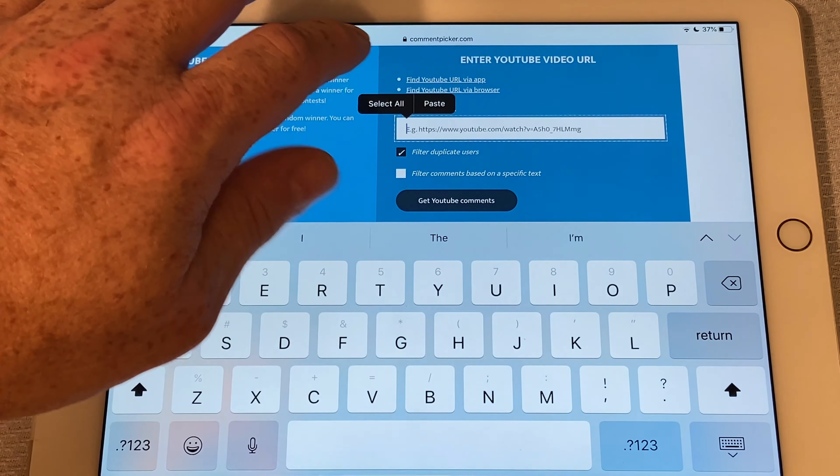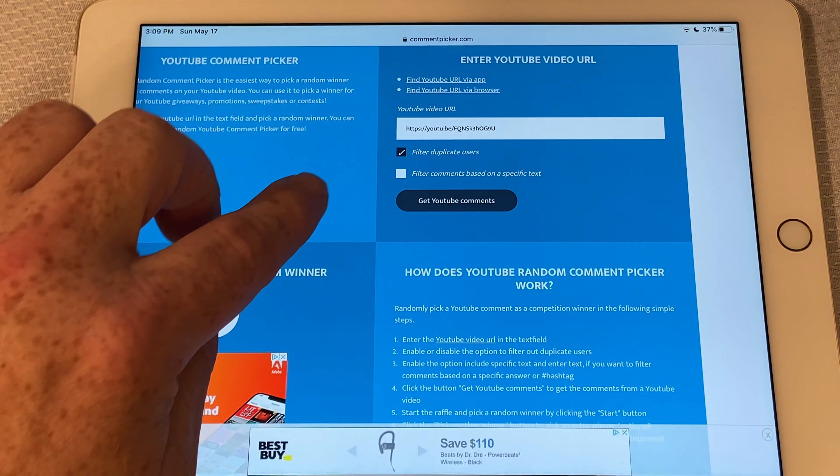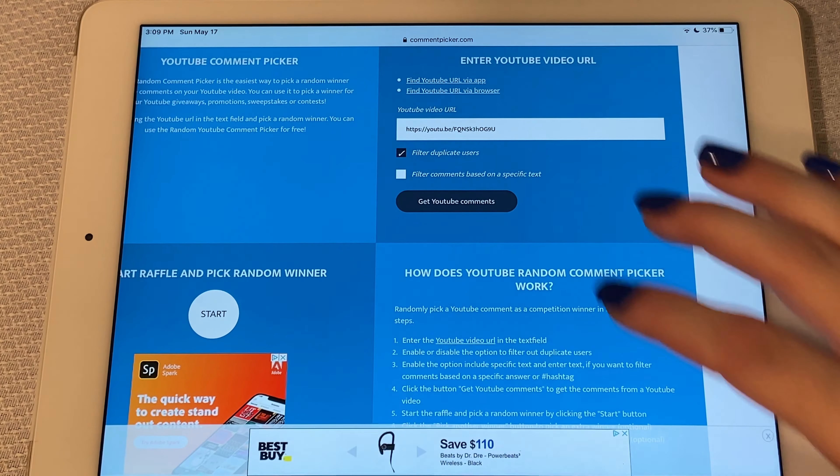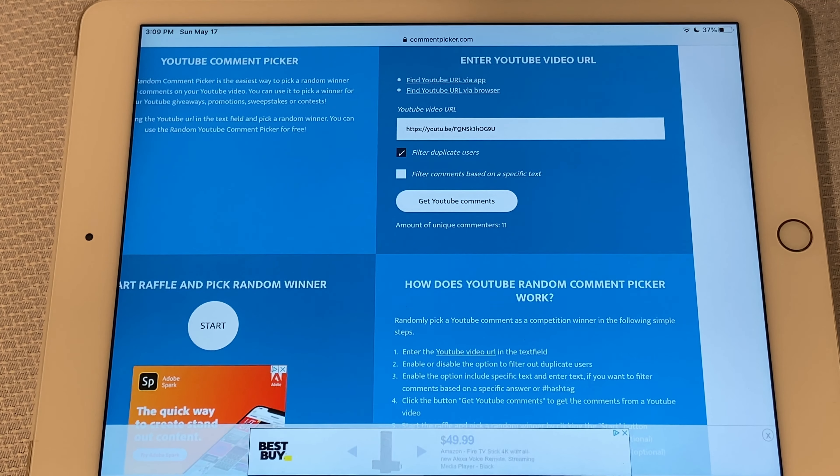Oh, it's not working — I'm on the Facebook commenter, sorry guys, that was silly. So let's go to the YouTube random comment picker and try that again. Yeah, I was wondering what was going on there.